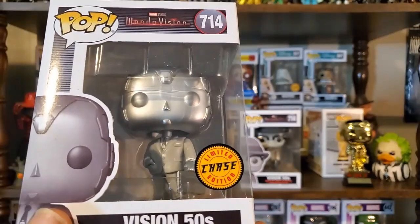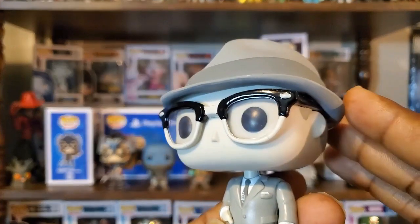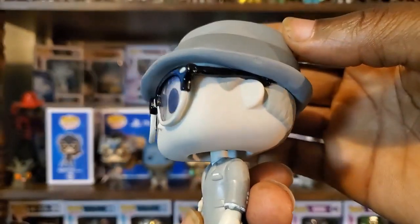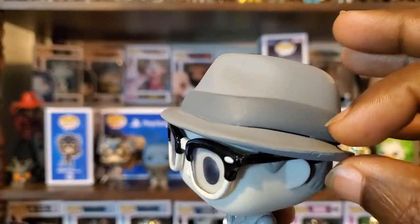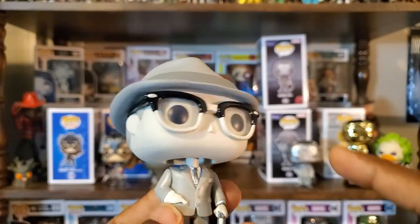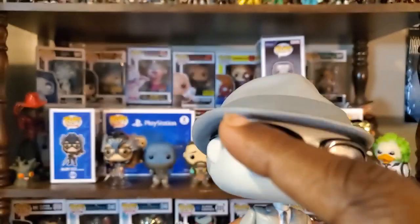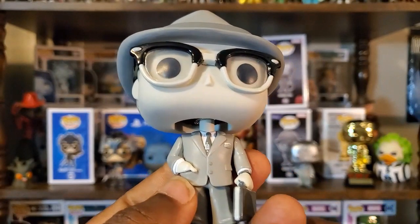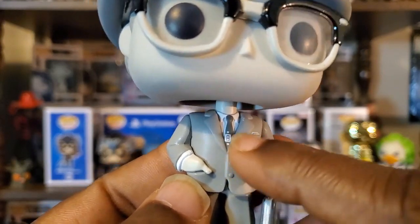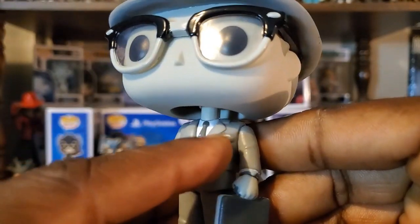We'll definitely get the chase out and compare it to the non-chase. One thing I definitely like about the common figure is the hat — I like this style of hat and I like that they actually have it crumpled up just a little bit to give it that realism. The brim almost looks like it's separating from the rest of the hat but it's barely noticeable from a straight-on angle. I also like the way they did his glasses — some nice gray details and little spots. The tie has a sort of electronic look to it, and he also has his briefcase and handkerchief.